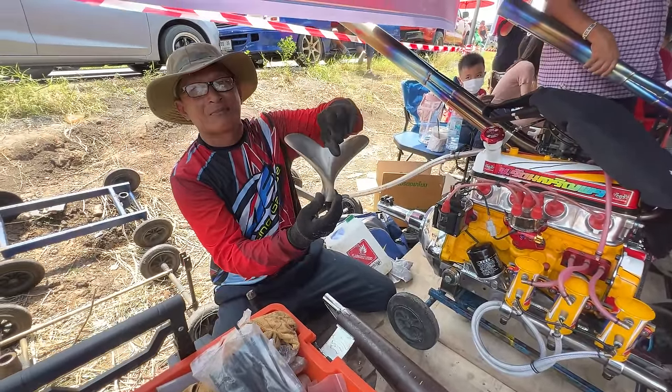All the propellers are handmade. It takes weeks to make these propellers.